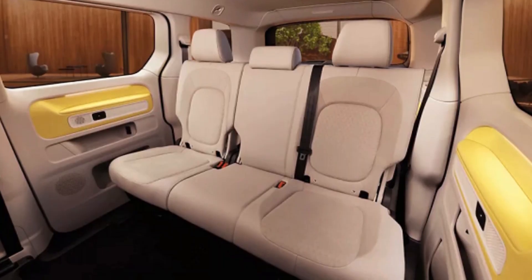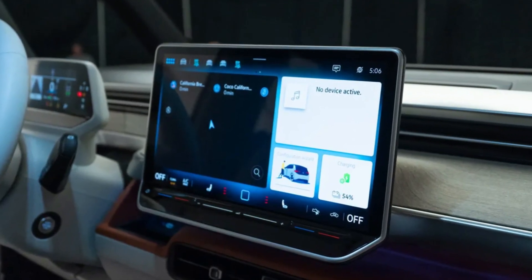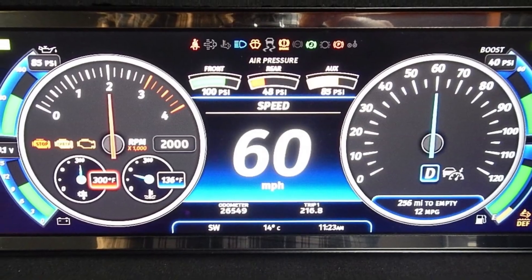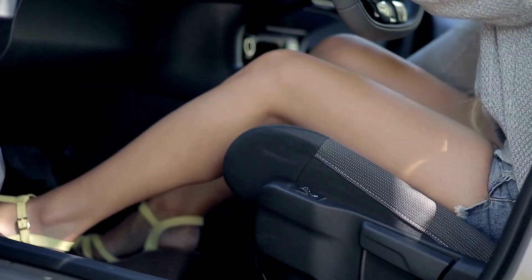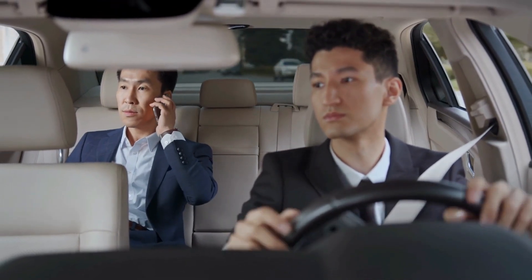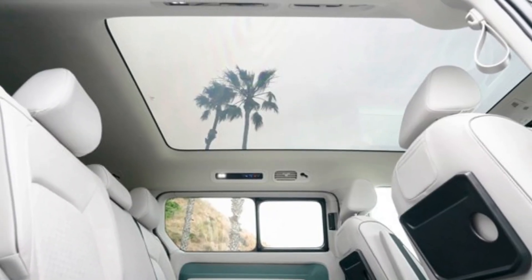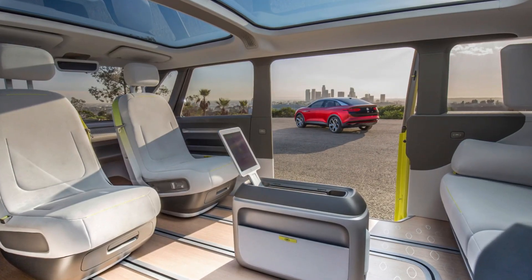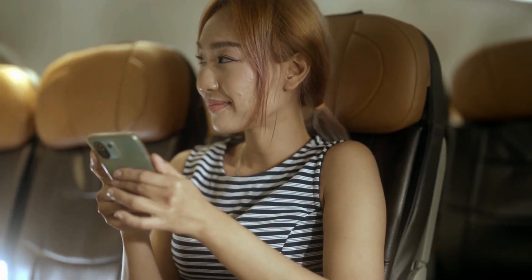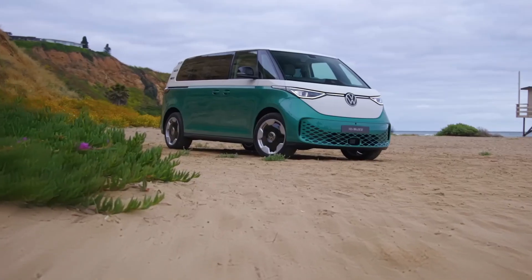The spacious and open interior of the ID Buzz features a minimalist dashboard with a large touchscreen display and digital instrument cluster. The seating configuration is flexible, allowing for multiple configurations to accommodate passengers and cargo. The interior also features a panoramic sunroof that runs the length of the vehicle, offering breathtaking views for passengers.